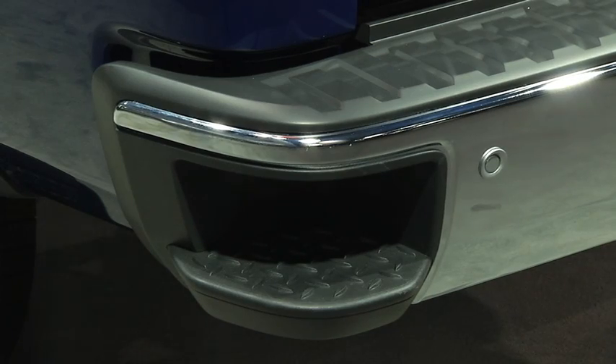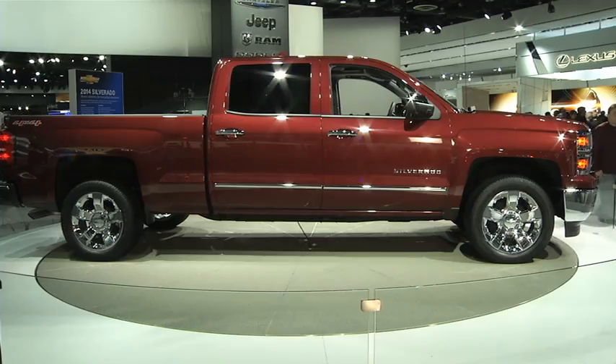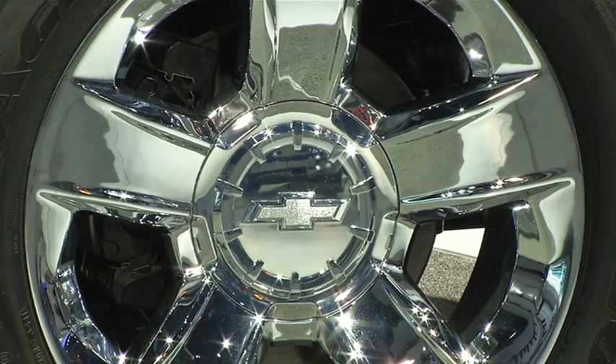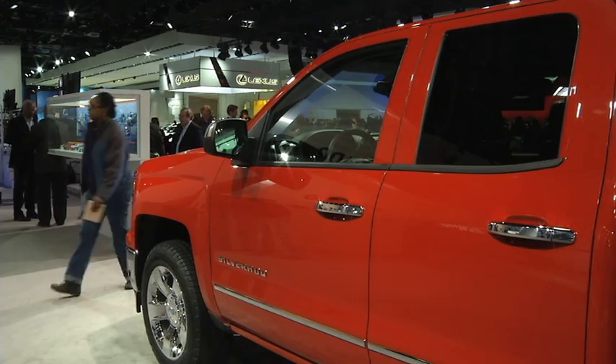We felt that we wanted to get it right, and so it took us some time to go through about 17 million miles of durability and toughness testing. But for consumers, it's worth the wait. The brand new powertrain will work together with a trio of new engines to ensure top performance.